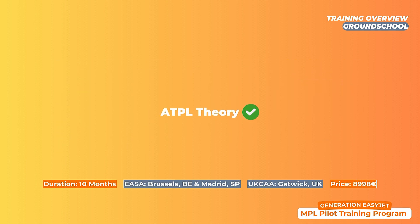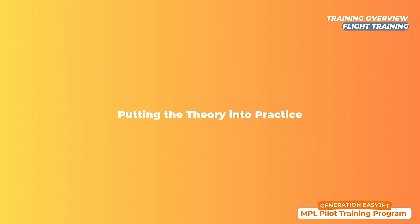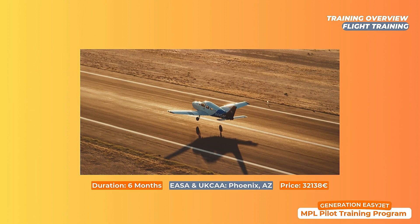Once all 13 subjects are successfully passed, it's time to get your hands onto the controls of a real aircraft in the flight training phase. This phase takes approximately six months and is the moment you finally put the theory into practice. From starting in the Piper simulator, to moving into the Piper Archer, to finishing in the multi-engine Piper Seneca, you'll be learning everything about flying whilst preparing flights through rigorous navigation and contemplating the beautiful landscapes of Arizona from above.